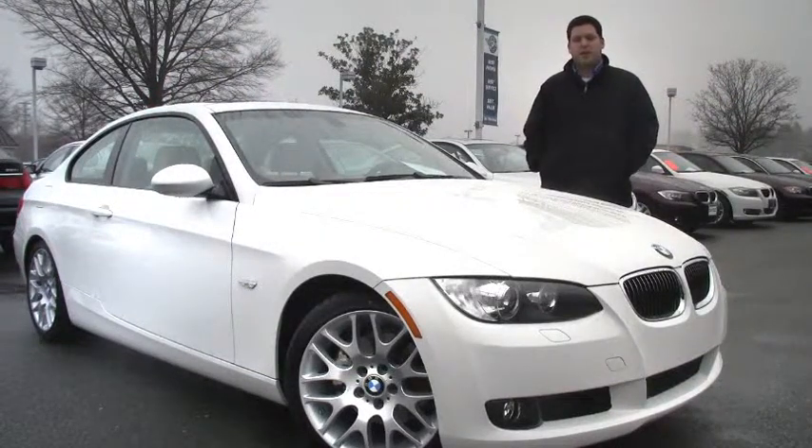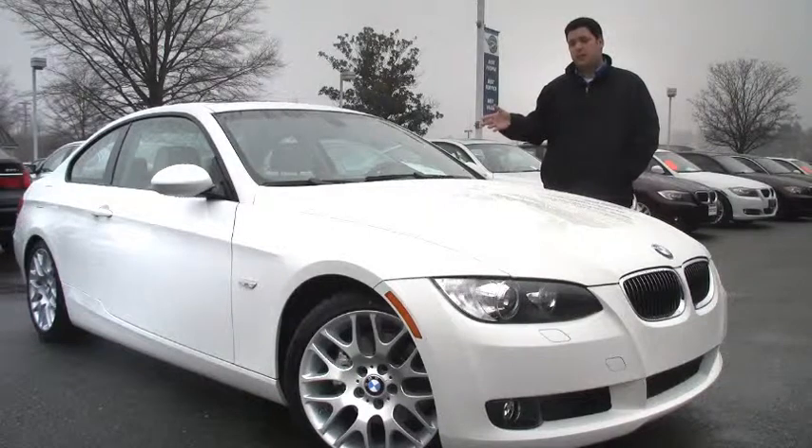Hey folks, welcome to Performance BMW. I'm Anthony Piccaro. I'm here to show you this beautiful 2009 328 Coupe.